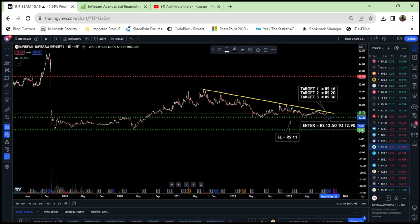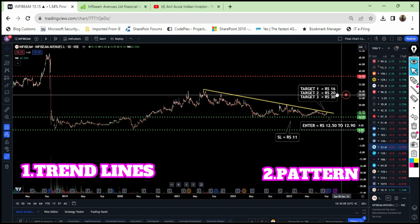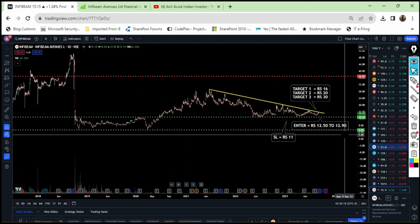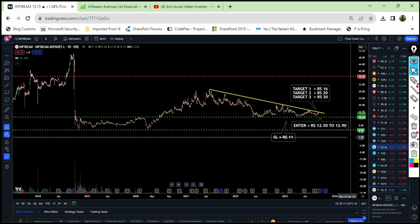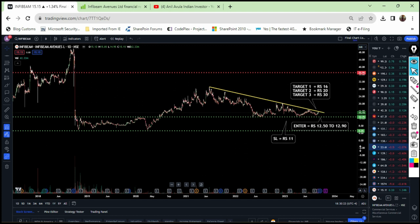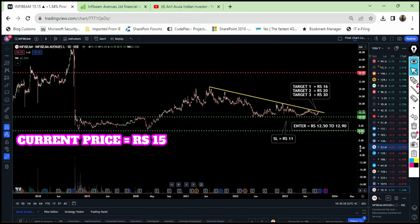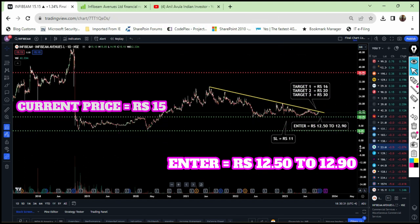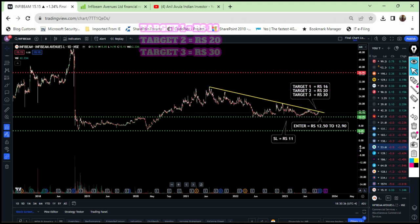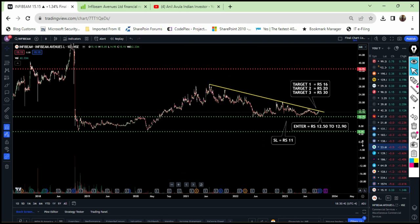If you see the chart on my screen, I have clearly mentioned the trend line as well as the pattern, and I have clearly drawn the target levels as well as the entry point and the stop loss. Currently this stock is exactly trading at 15 rupees. The best entry into this stock is between 12.50 to 12.90. Make sure you keep a strict stop loss at 11 rupees. Target one is 16 rupees, target two is 20 rupees, target three is 13 rupees, and target four is 50 rupees.